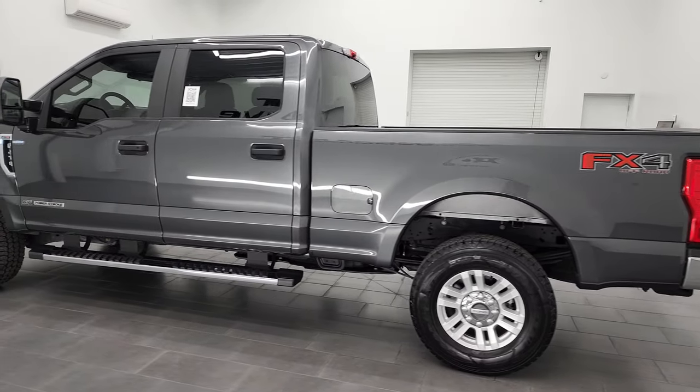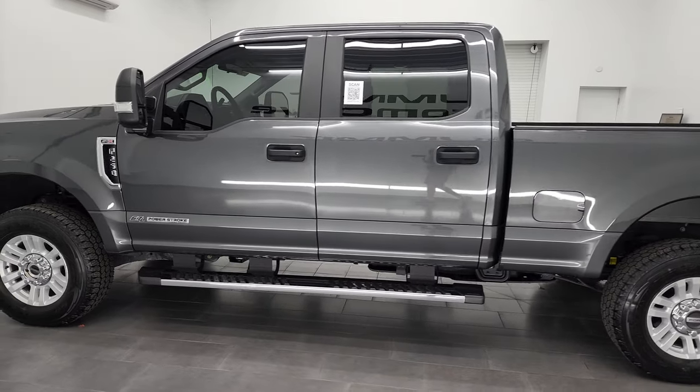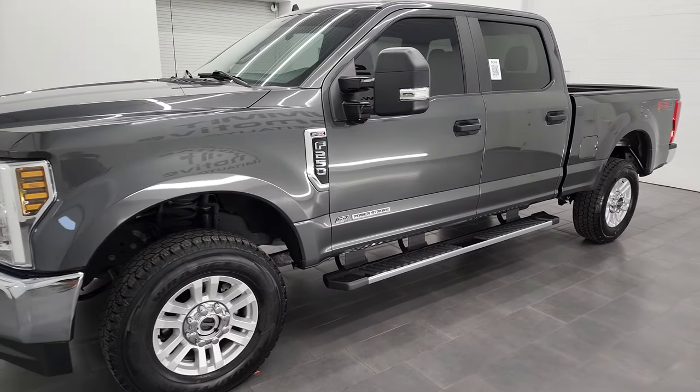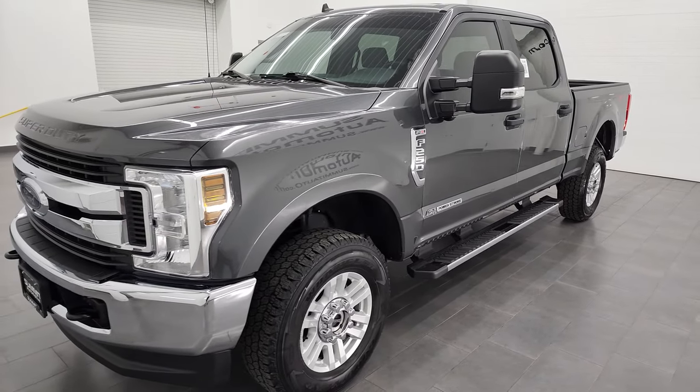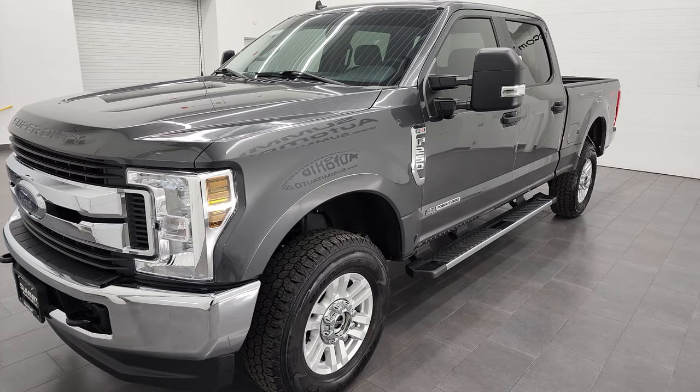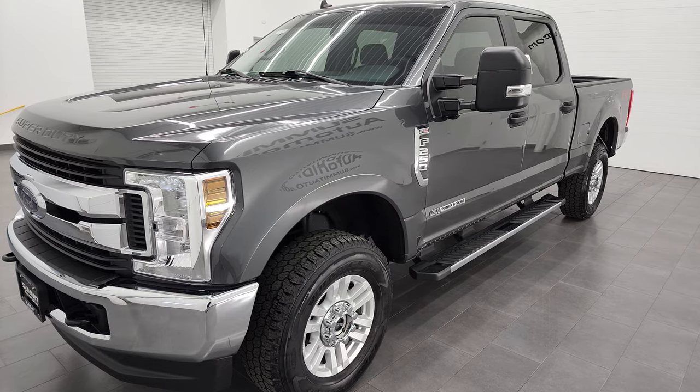This 2019 Ford F-250 has the 6.7-liter Power Stroke Diesel. This truck has been fully safetied and inspected by our service shop. It has a fresh oil and filter change. All the fluids have been checked and topped off, and this truck is 100% ready to go.